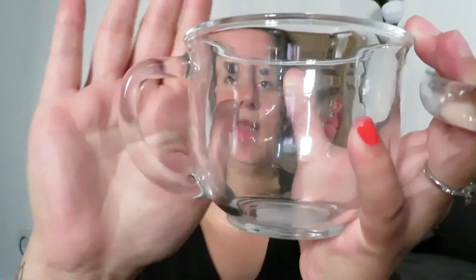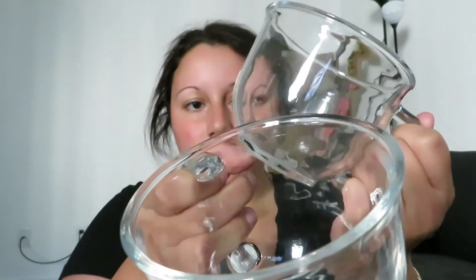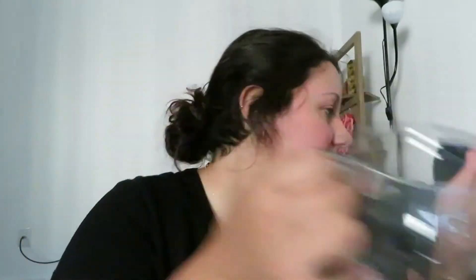I got these adorable glass beverage mugs! The handle is kind of small but I usually only put three fingers in anyway. These are so cute — a dollar of course — they have a little rimmed lip and I am so excited to have these in my collection.